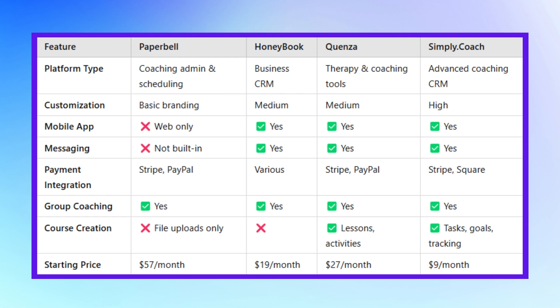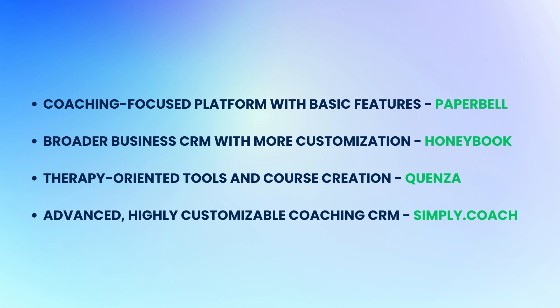Choosing the right platform depends on your specific needs. For a coaching-focused platform with basic features, Paperbell might work very well. If you require a broader business CRM with more customization, HoneyBook could be the answer. For therapy-oriented tools and course creation, Quenza stands out. And if you're looking for an advanced, highly customizable coaching CRM, Simply Coach might be your best bet. Evaluate these options based on your business requirements to make the most informed decision.